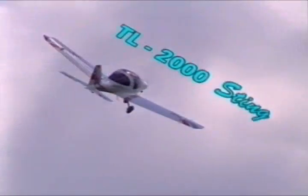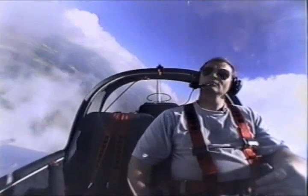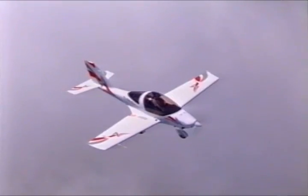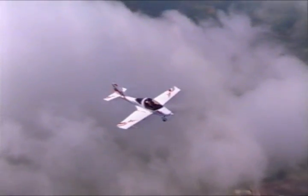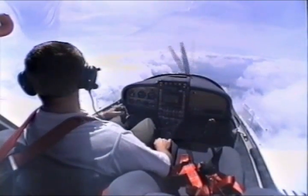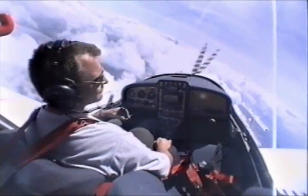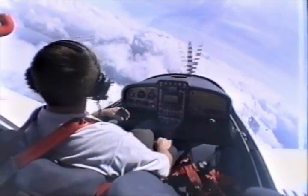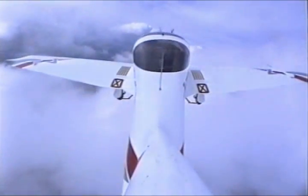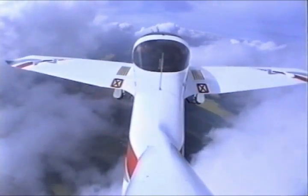The Sting — a genuine dynamo among ultralights. The aircraft's excellent climbing capacity gives the pilot a golden opportunity to relish the excitement of flying high above the ground in good weather. Flying enjoyment is further enhanced by the Sting's speed range from 63 km per hour to the never-exceed speed of 305 km per hour. Maximum level speed is 280 km per hour.